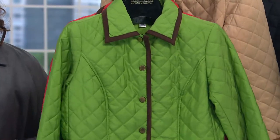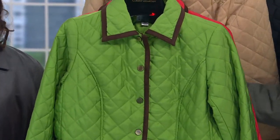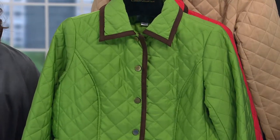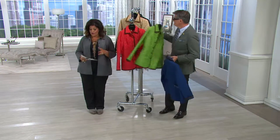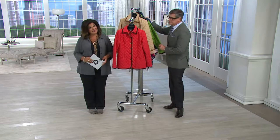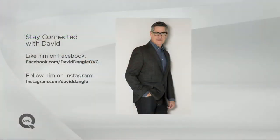And the green — oh, the green is so awesome! It's like a grass green, bright and zesty, piped in that chocolate brown. Item two five five one eight four, four payments of $17.28, still at the low feature price. If you want to connect, like David on Facebook at facebook.com/DavidDangleQVC, or follow him on Instagram — just David Dangle on Instagram.